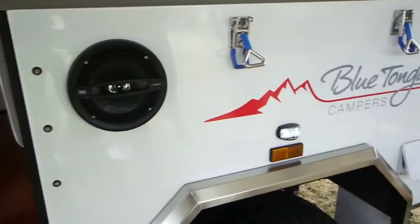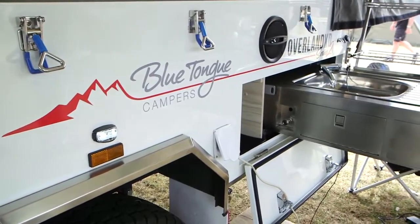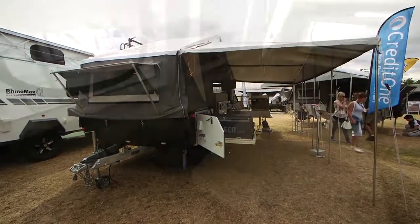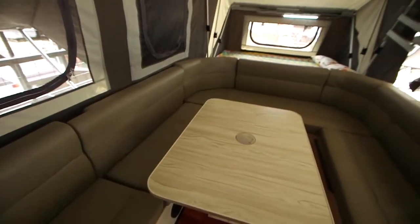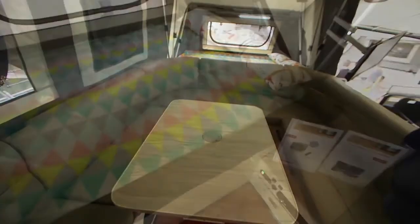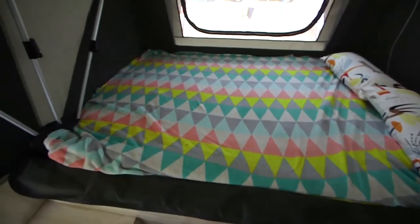Quite good — every year just keeps getting bigger and bigger, I don't know where it's going to stop, but we'll go along for the ride. There's a growing trend in the market for families wanting a hard floor camper trailer, so this concept is similar to a forward fold camper which most people are familiar with. It goes forward and back and you end up with two double beds, a lounge area, and it can go down to another bed if you have a few people stay over.